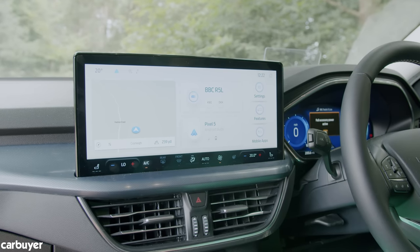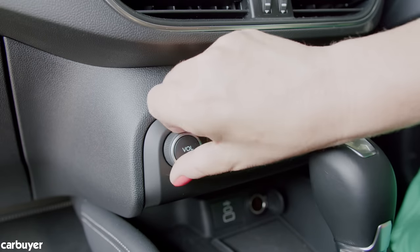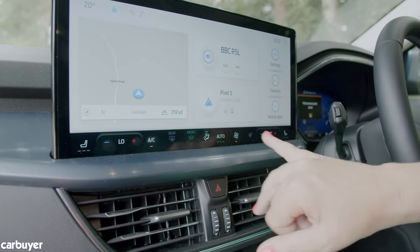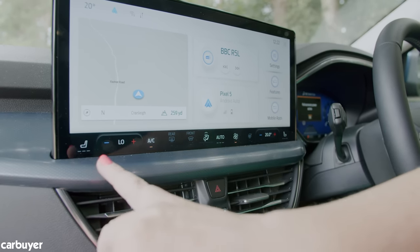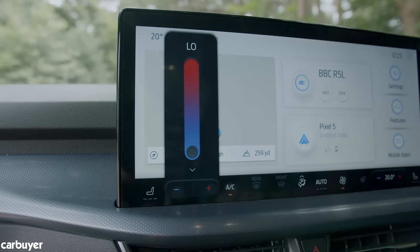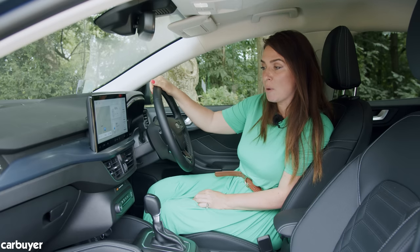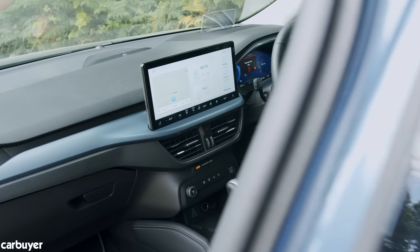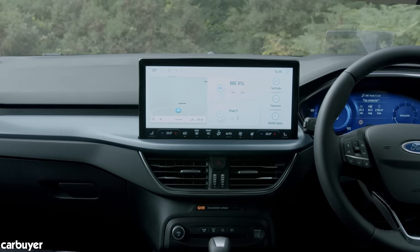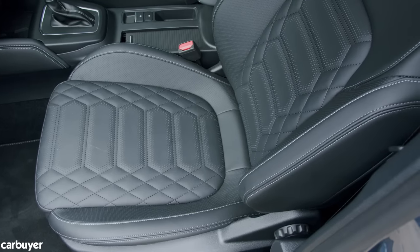All the main controls are within the screen, but you get shortcuts along the bottom. Apart from the volume — which is a big physical button — you get a fixed lower bar on screen at all times for climate control, and you can adjust the temperature with a click and push of that bar. Personally I'd prefer physical buttons and switches, but it's a large screen so you don't often feel like you're accidentally pressing the wrong thing. Overall, it's a real step forward for Ford.